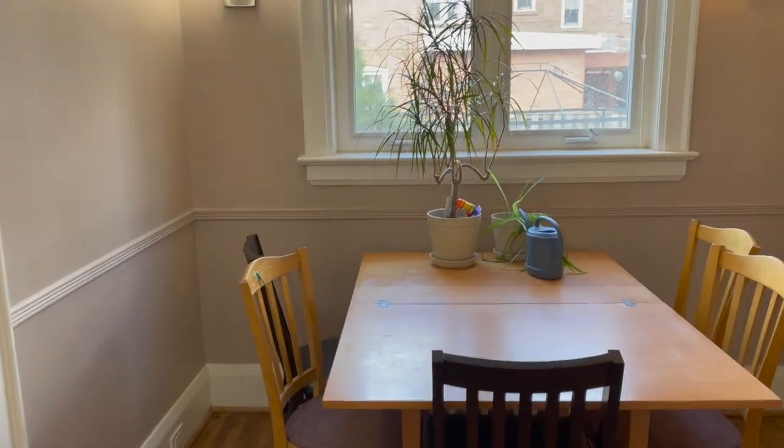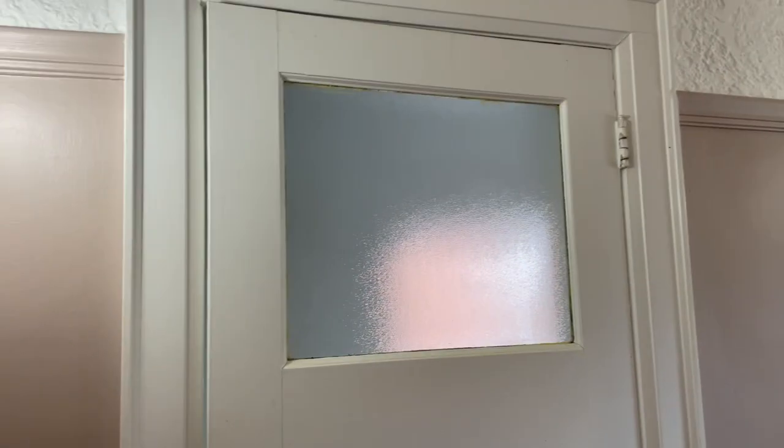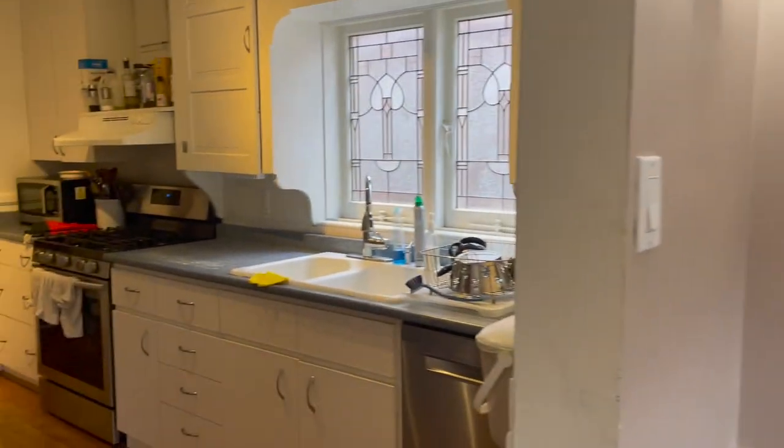This is what we call the breakfast nook or the eat-in part of the kitchen. This is an exterior door, or at least it used to be, and now leads to a bathroom — we're going to do a renovation on that in the future. We still have the original plaster walls, so when we take down the cabinets there's a good chance the plaster is going to come down with it, so we've planned to take the walls down to the studs, re-insulate and put drywall up.